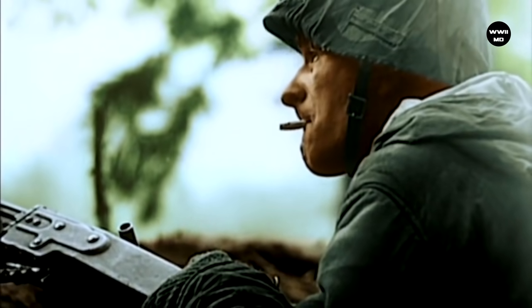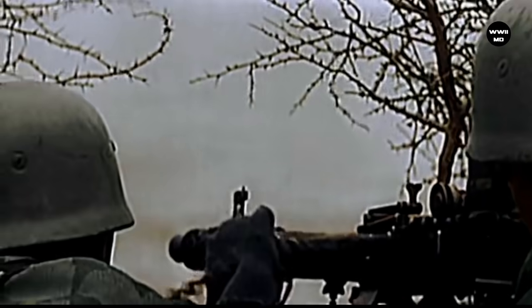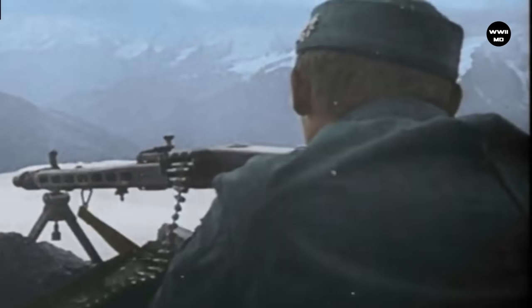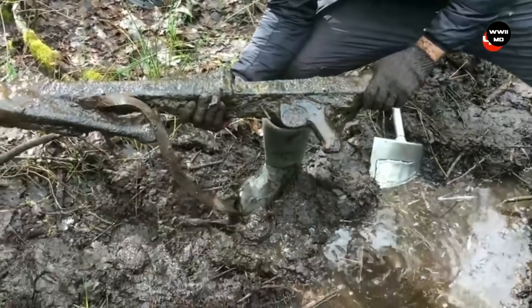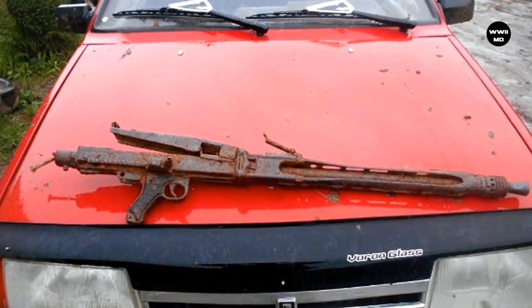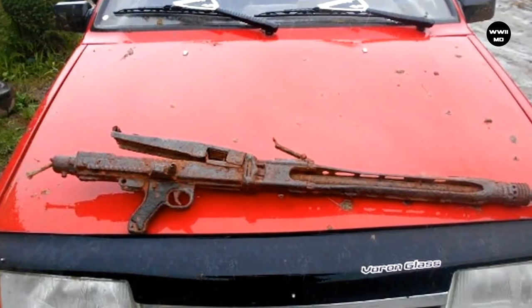MG 42. Here is an interesting find made by one of the diggers in the woods. As you may have already guessed, this is a German MG 42 machine gun. It was released in Germany in 1942 and replaced the earlier MG 34 gun. For its enormous rate of fire, it got several nicknames among Soviet soldiers, including Bonecutter and Hitler's Circular Saw.